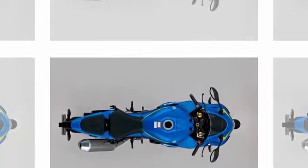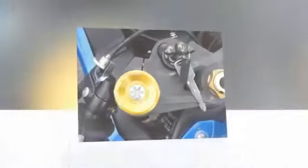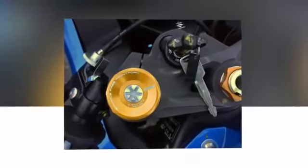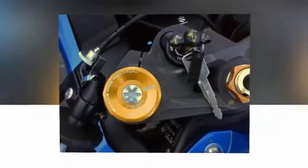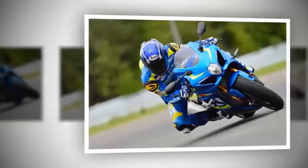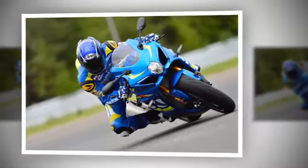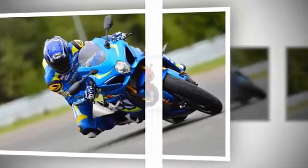As the camshaft spins faster, centrifugal force slides each ball outwards in its slot, which in turn rotates the piece of the sprocket attached to the camshaft a few degrees. Because the process happens in a subtle and infinitely smooth way, there is no step in the power band, and I was told the system is completely undetectable by the rider.